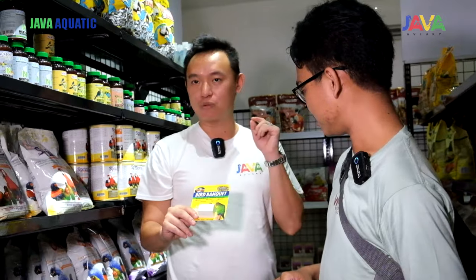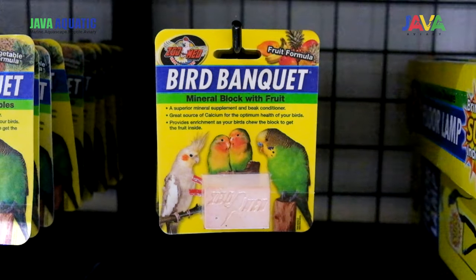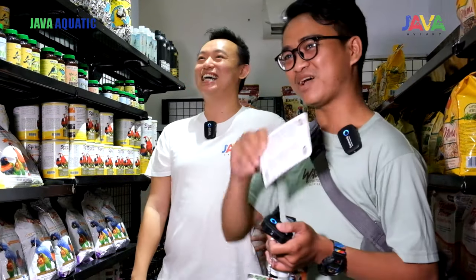Ini khusus mineral block. Jadi semua hewan ataupun makhluk hidup pasti membutuhkan tambahan mineral untuk asupan pertumbuhan mereka. Kita bawa masuk Bird Banquet, alias mineral block ini, untuk parkit atau burung parrot kesayangan kalian.